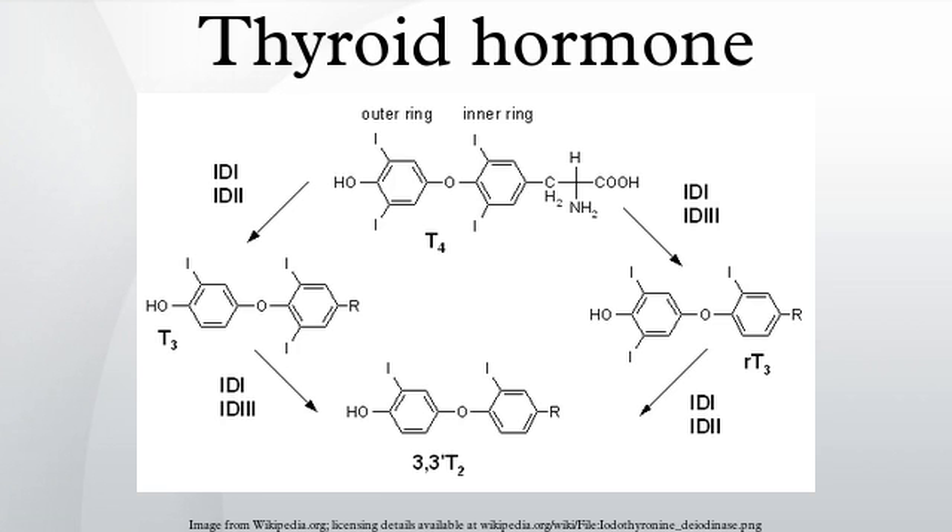The thyroxines act on nearly every cell in the body. They act to increase the basal metabolic rate, affect protein synthesis, help regulate long bone growth and neural maturation, and increase the body's sensitivity to catecholamines by permissiveness. The thyroid hormones are essential to proper development and differentiation of all cells of the human body.